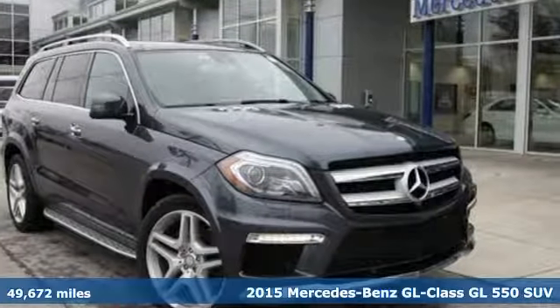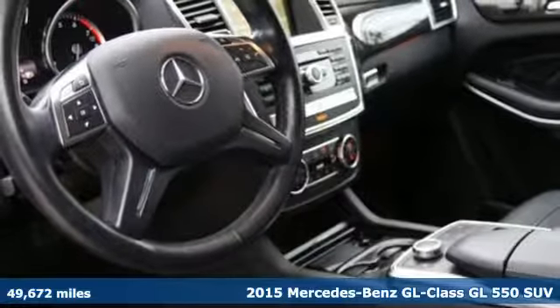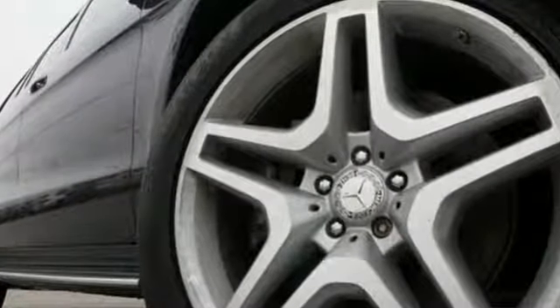It's a 2015 Mercedes-Benz GL-Class. This SUV is a treat for all your senses and a treat for your sense of adventure. It provides a fulfilling driving experience no matter the destination. It's well equipped with the features you need.